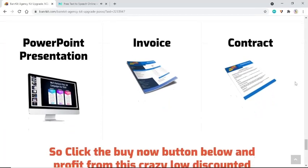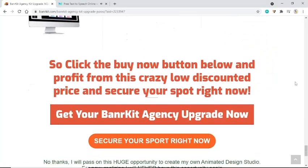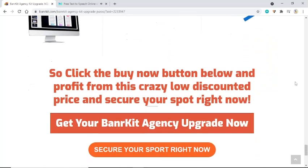Click the buy now button below and profit from this crazy low discounted price and secure your spot right now. Get your Banner Kit Agency upgrade now.